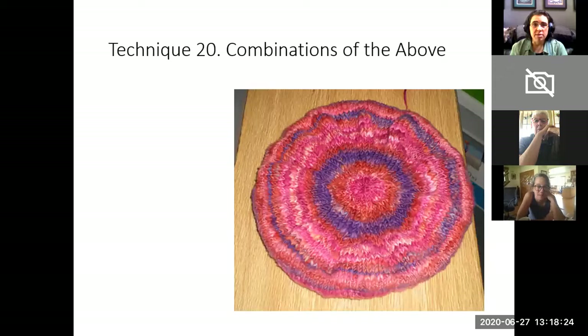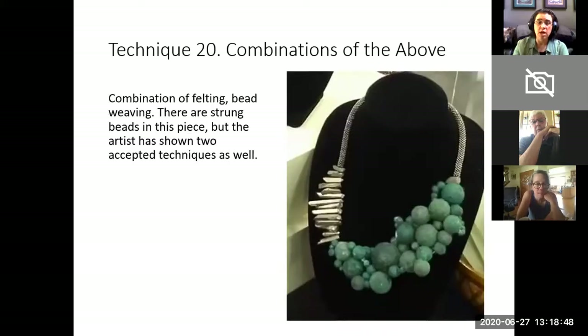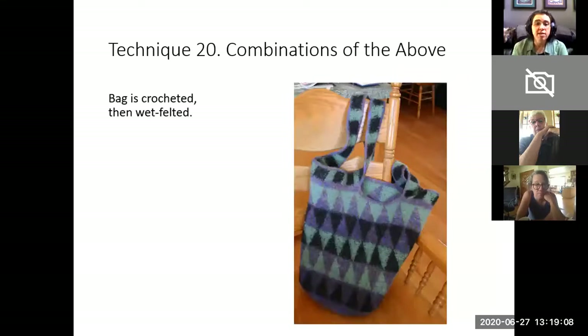The last technique is technique twenty, which is a combination of the above techniques. For example, this hat was hand knit from hand-dyed roving that was then hand spun and then hand knit — that's three possible categories, so we're putting it into technique twenty. This piece is also a combination of felting and bead weaving: there are some strung beads — the pearls — but the artist has also shown two accepted techniques: the felting of the balls and bead weaving for the rest of the necklace. This bag was crocheted and then felted, so it is a combination of techniques.